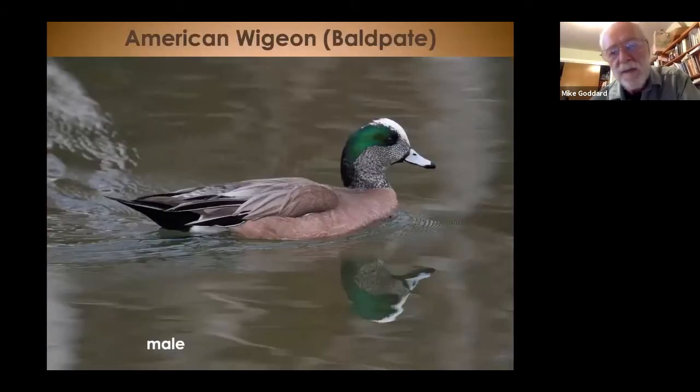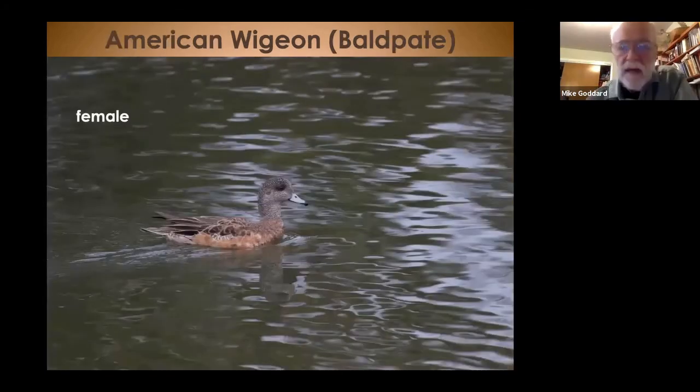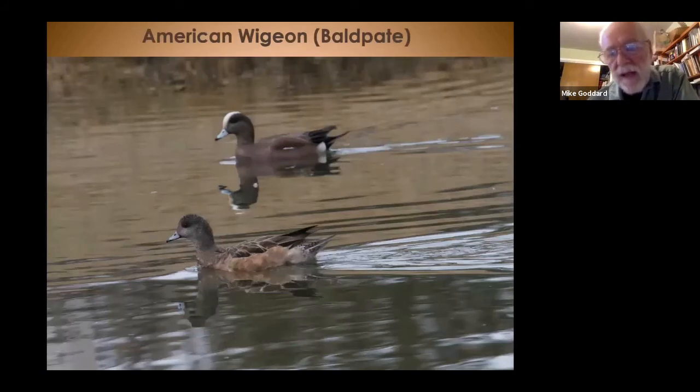The American wigeon used to be called the baldpate — pate refers to head, and bald refers to white, like the bald eagle's white head. You can see the white stripe and the green stripe on the side, which are characteristic. Also look for the black and white butt that shows up at a distance. The female has a bill that is kind of blue with black edging. In a male-female pair you can see that black and white tail pattern and the white stripe over the top of the head.